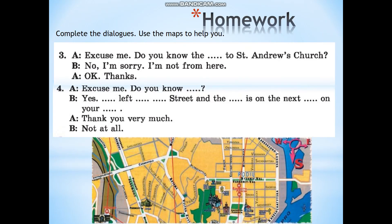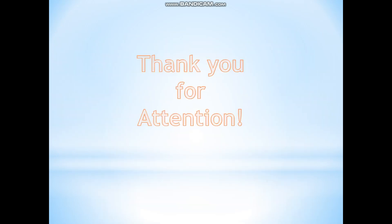And your homework: complete the dialogues. Use the maps to help you and use the phrases we have learned at the beginning of our lesson — they can help you. Thank you for your attention. Goodbye!